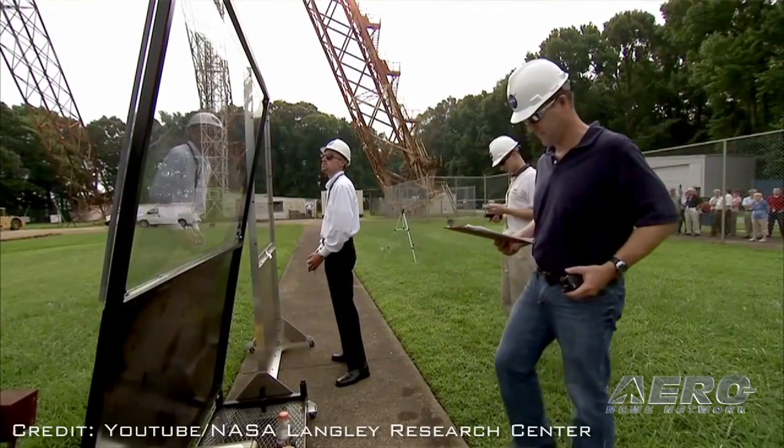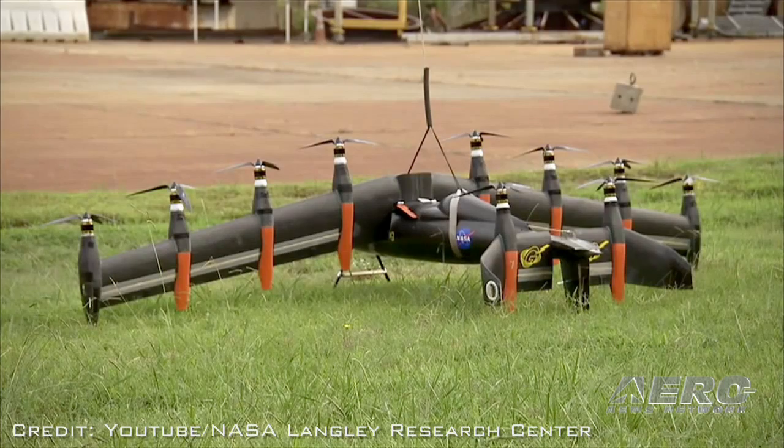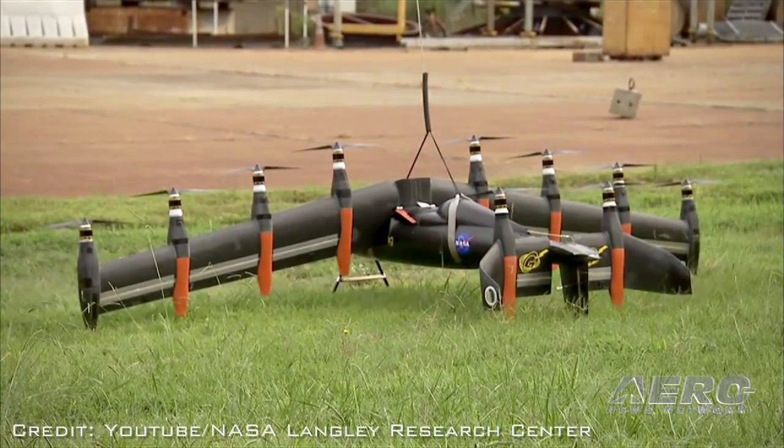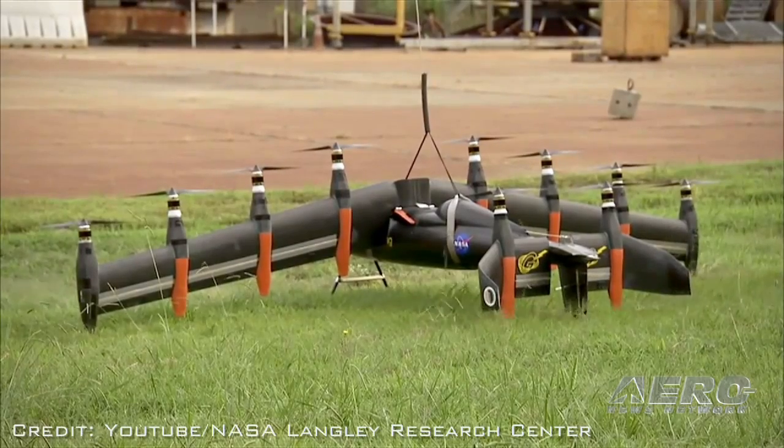Tell me a little bit about Grease Lightning. Big picture, what we're trying to show with Grease Lightning is you can have your cake and eat it too — vertical takeoff and landing with significant cruise efficiency. In this case we're actually trying to show an aerodynamic efficiency four times better than today's rotorcraft.